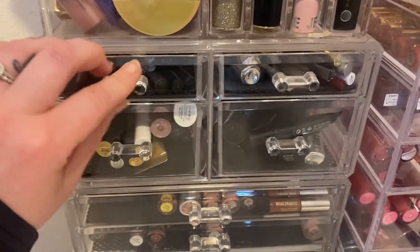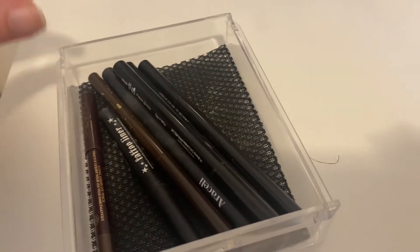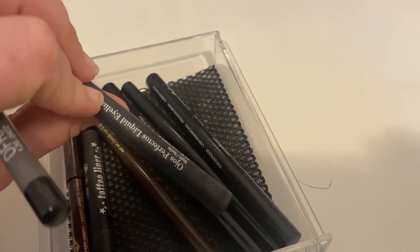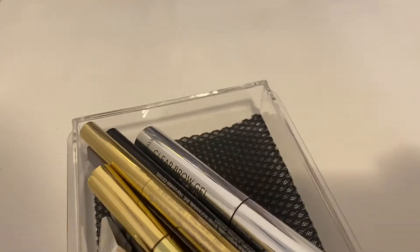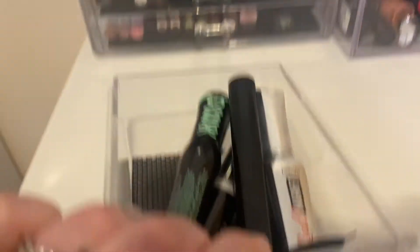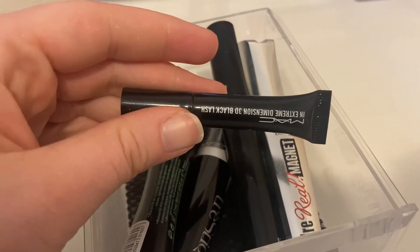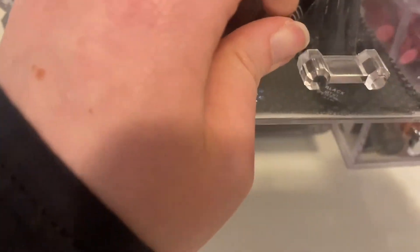Next we're going into my eyeliner drawer. I'm going to choose the Ofra Eyeliner in Black, then the Araceli Ojos Perfectos Liquid Eyeliner, and the Stila again because I didn't use it at all last week. For brow pencils and creams, I'm going to do the Gimme Brow in shade 4 and the Scone Gimme Brow. For mascara, I'm going to choose the MAC Extreme Dimension 3D Black Lashes and the Real Magnet from Benefit.